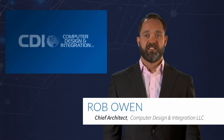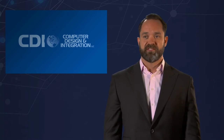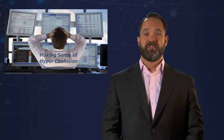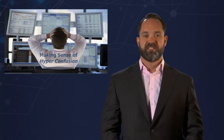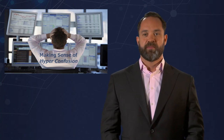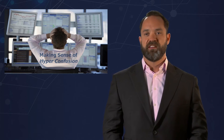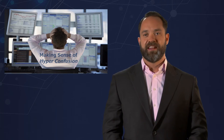Hi, I'm Robert Owen, Chief Architect of Hybrid IT Solutions for CDI. Thanks for taking your time to meet with us today. We're going to talk about the hyper-converged space and try to make some sense of the hyper-confusion that exists in the marketplace today. In the last six months, we've seen a lot of players enter this market space that was previously locked down by two significant players, which we believe gives true validation to the marketplace.